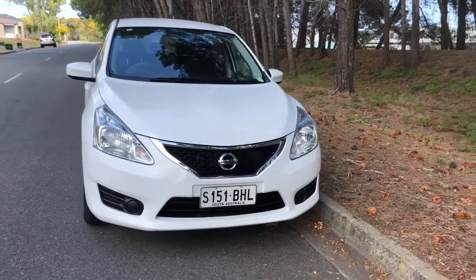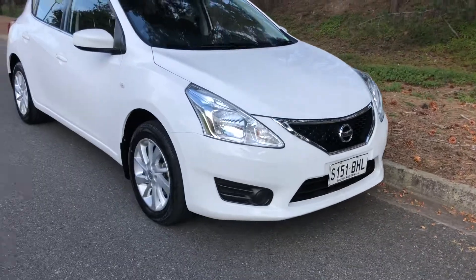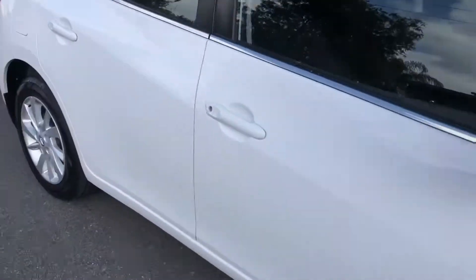Here we have a 2015 Nissan Pulsar ST in white, immaculate condition, looks fantastic. Wheels and tyres excellent, absolutely immaculate inside and out.